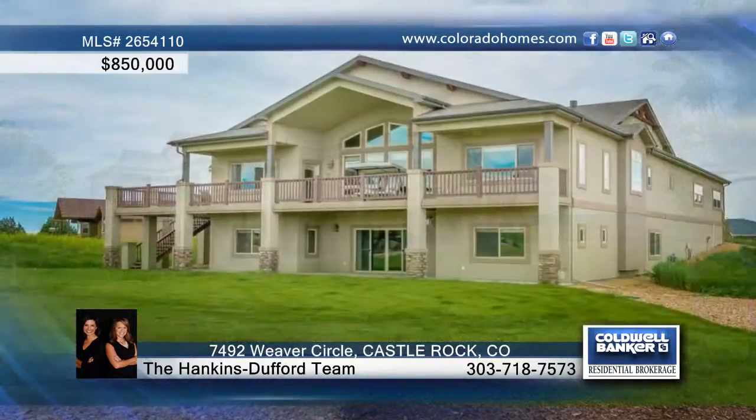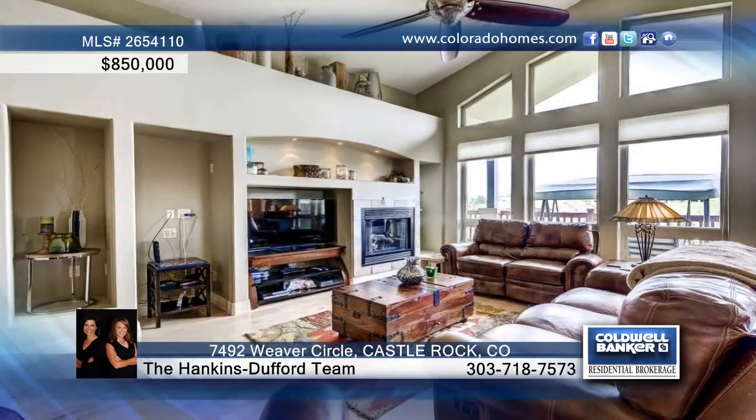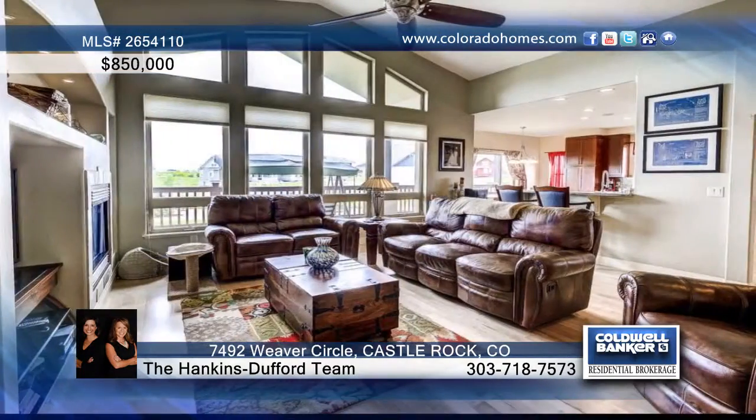Picture relaxing on your beautiful wraparound deck on a spacious 1.096 acre lot in Castlewood Ranch. Enjoy Pikes Peak views off the rear of your deck.